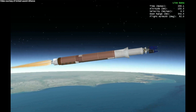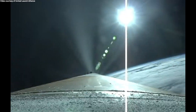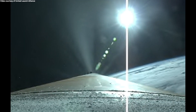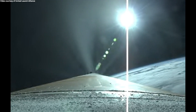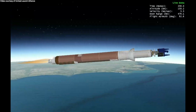RD-180 now throttling to maintain a constant 4.6 G acceleration limit in preparation for BECO. We have boost phase chill down. Passing four minutes into flight. Vehicle systems all continue to operate nominally throughout boost phase. Body rates continue to look good. RD-180 engine operating parameters continue to look good as it maintains that acceleration limit. Standing by for BECO shortly.